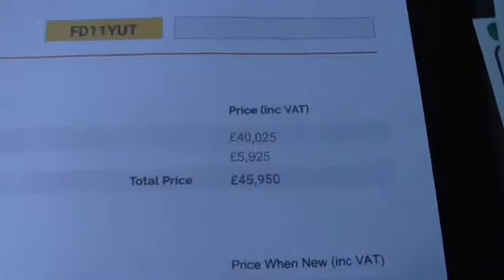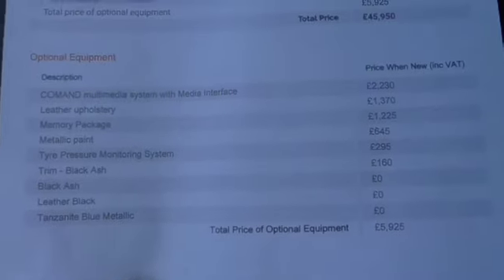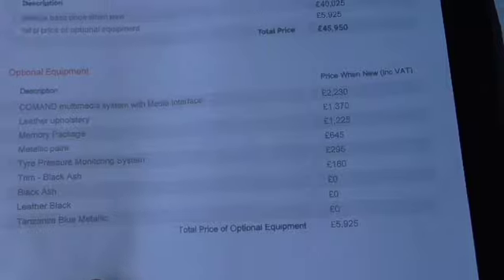The car has got nearly £6,000 worth of options, which are listed here. The main ones are the Command system, full leather, memory pack, and metallic paint. Registration document is present.